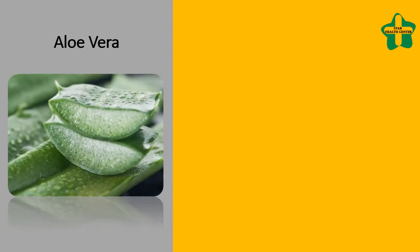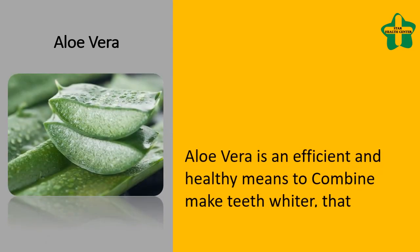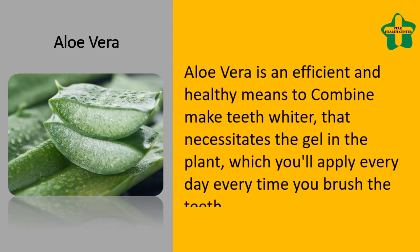Aloe Vera is an efficient and healthy means to help make teeth whiter. It requires the gel from the plant, which you can apply every day every time you brush your teeth.